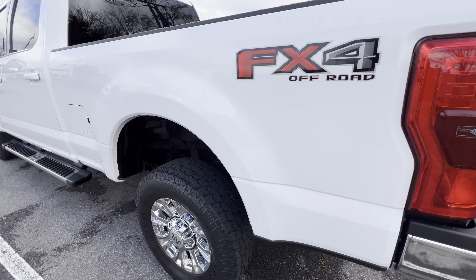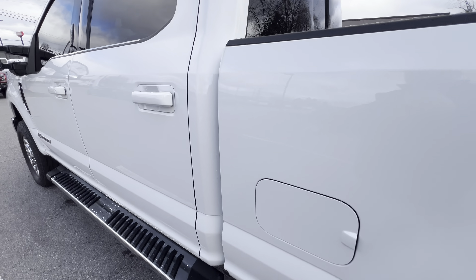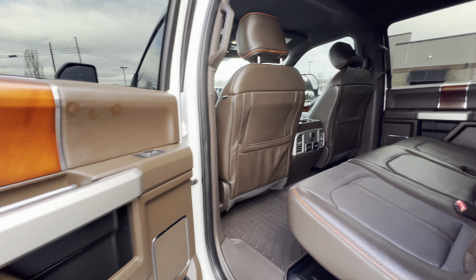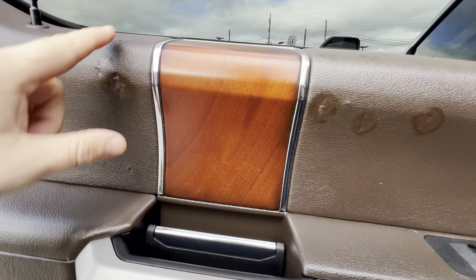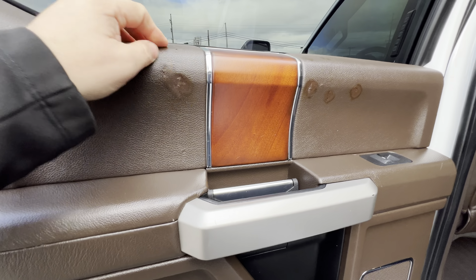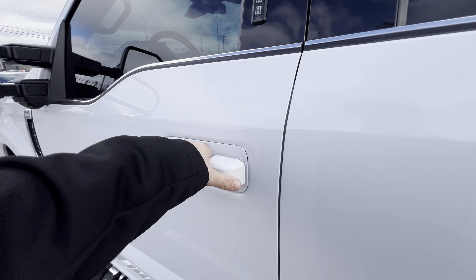Coming down the driver's side, this is just such a pretty truck. On this door I did want to point out — this is the only thing on it — it's been touched up here. I'm not sure what happened, but they have touched up the back door in a couple of places. It won't get any worse because it has been repaired; it's just how it looks when they repair that type of material.